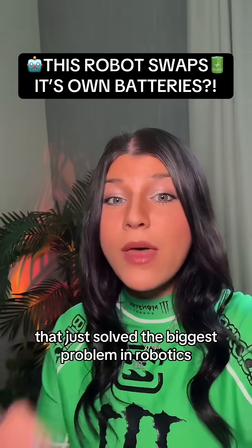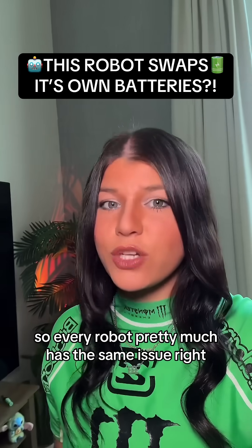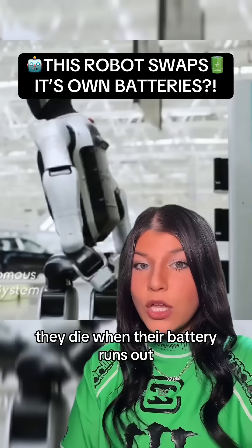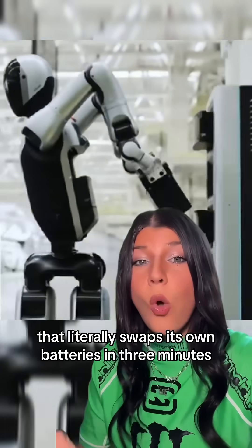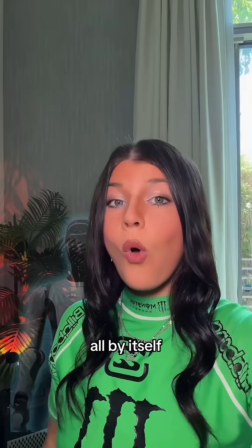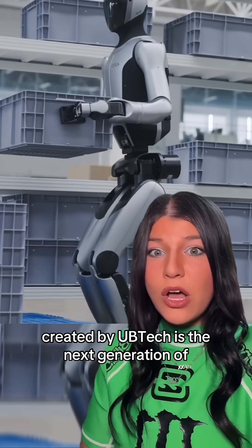Nobody's talking about this robot that just solved the biggest problem in robotics. Pretty much every robot has the same issue — they die when their battery runs out. Meet the first humanoid robot that literally swaps its own batteries in three minutes, all by itself: Walker S2, created by UBTech.